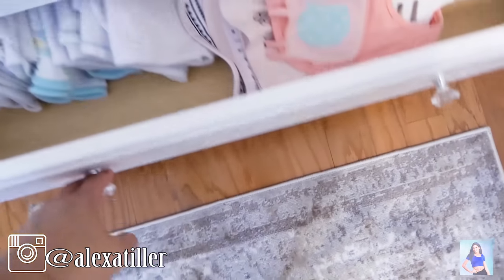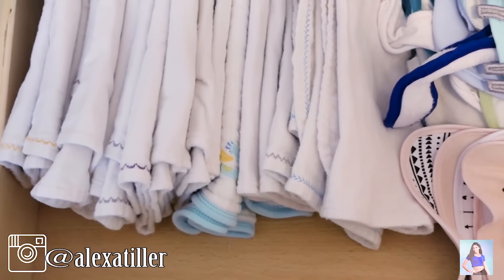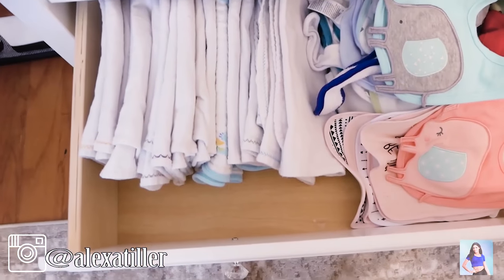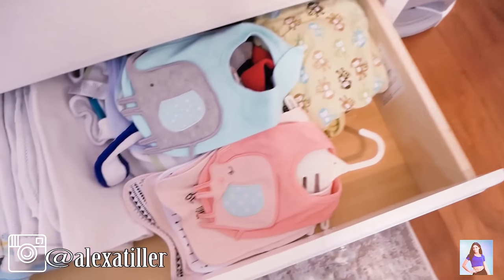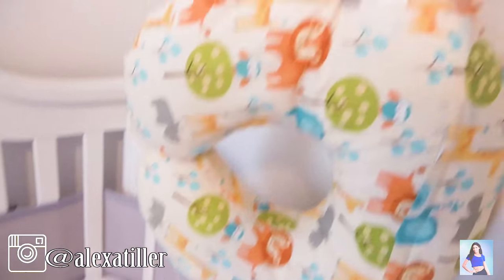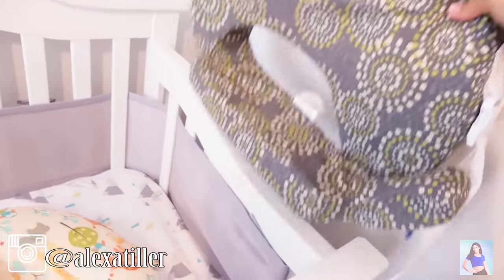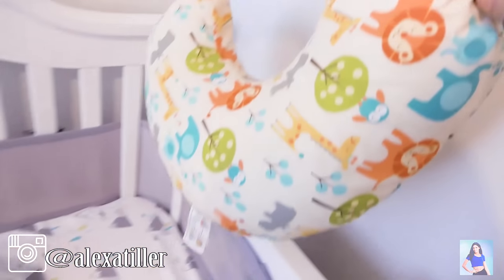In the last drawer, this is just a bunch of burp rags — we used them with Liam so much, so I hope this is enough for the twins. Over here we have some bibs and a couple more swaddles for the boy. Behind the boy's crib, I also store my Boppy pillow and my Best Friend pillow. These are for singles, but I might be nursing or feeding them one at a time, so they'll probably come in use.